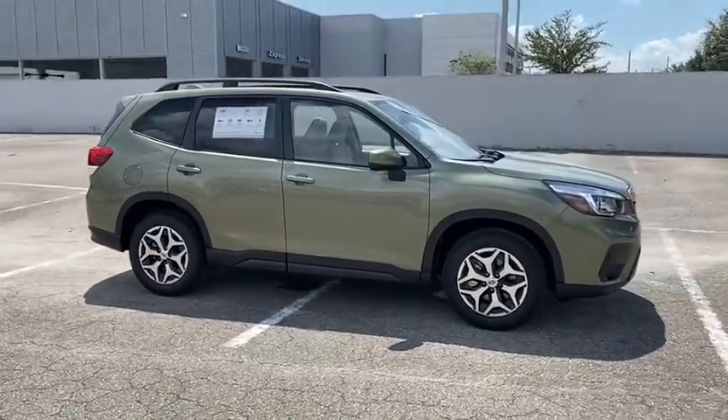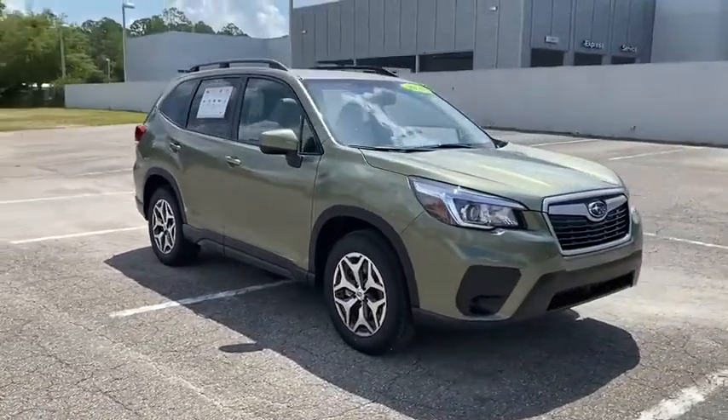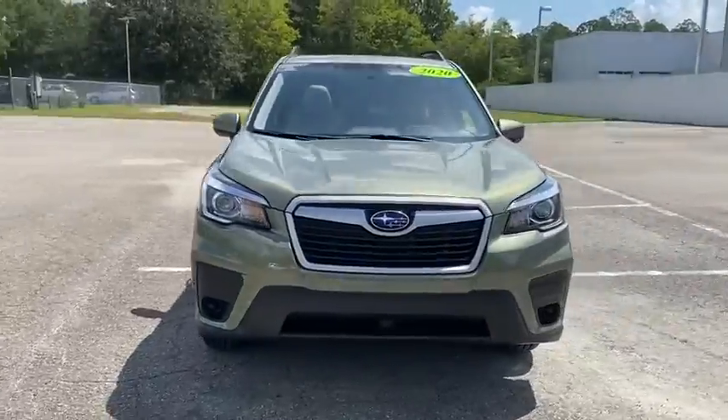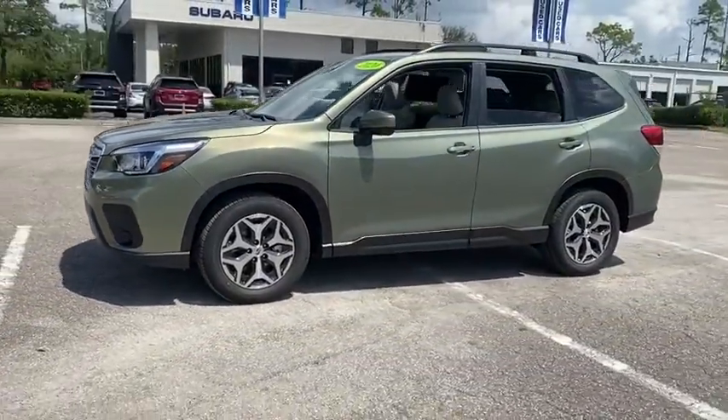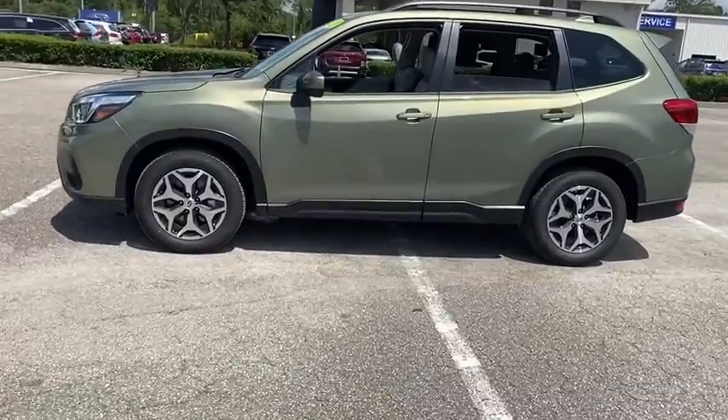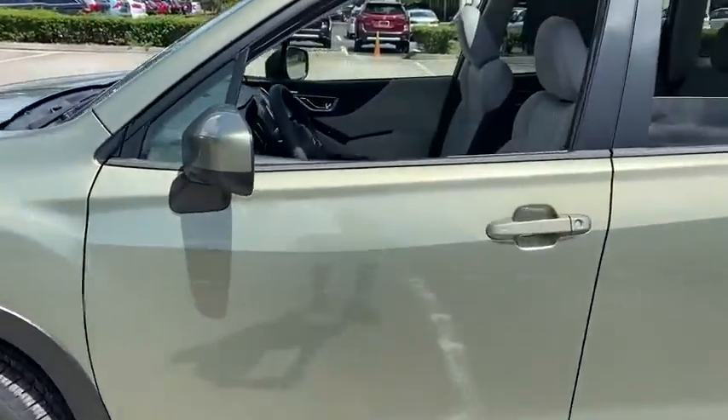Come test drive the 2020 Subaru Forester. The Subaru Forester is a sensible, practical, and affordable vehicle. It has an impressive, comfortable ride and handles well. Here are some of this vehicle's great options.